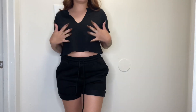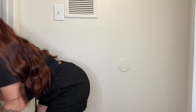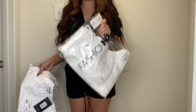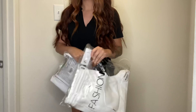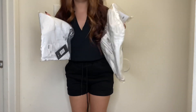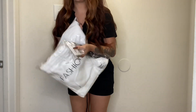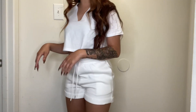Next thing we're going to try on: I bought the same shorts in white in a medium, and the same shirt in white in a medium. We have another winner — tell me we don't.